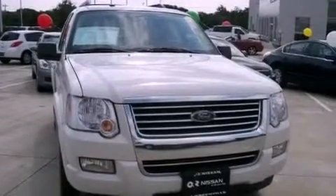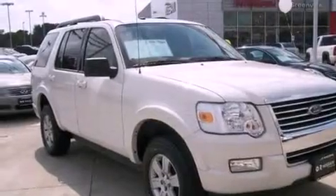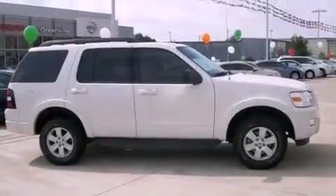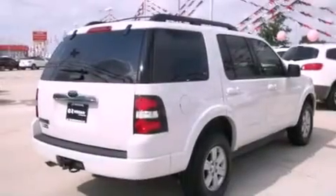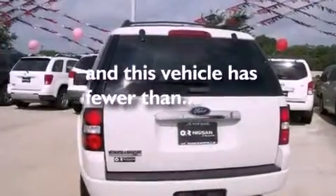Features include aluminum wheels, a low tire pressure indicator, cruise control, the secure lock anti-theft system, fog lamps, 12-volt power outlets, privacy glass, a stability control system, and air conditioning with automatic climate control. This vehicle has fewer than 46,000 miles on the odometer.